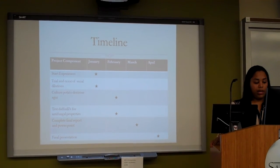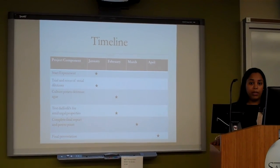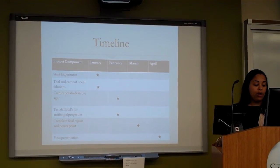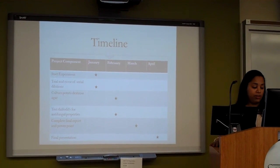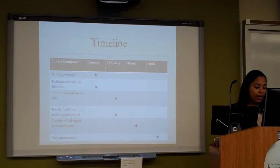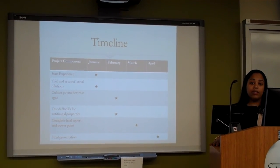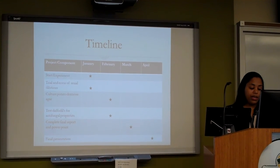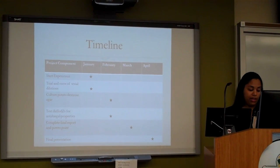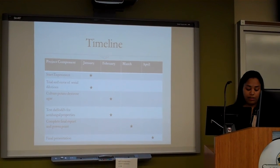This is my timeline. I plan on starting my experiment in January, where I will also do trial and error of my serial dilutions. In February, I'm going to test my daffodils for antifungal properties, and I will end my final project in April with my final presentation.